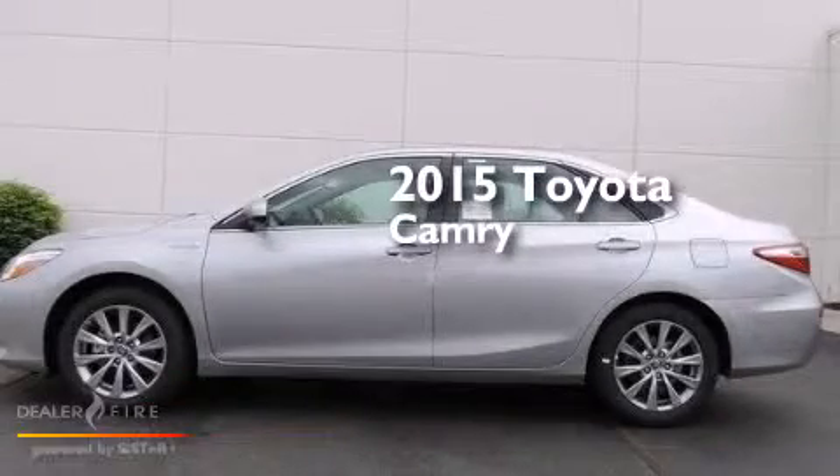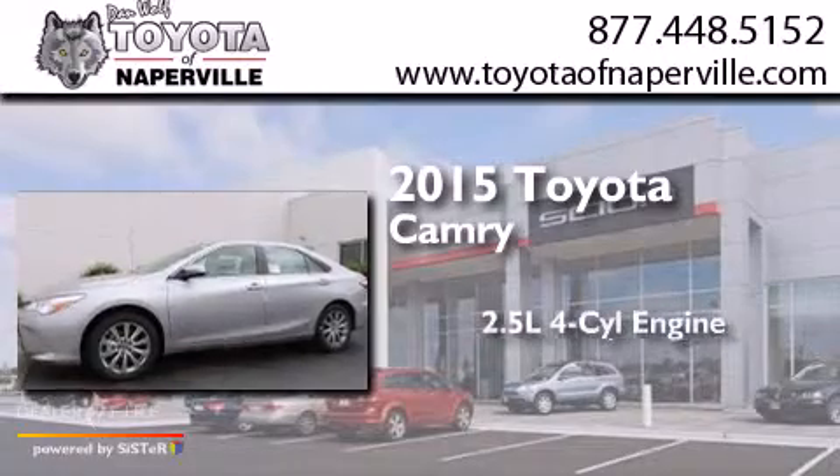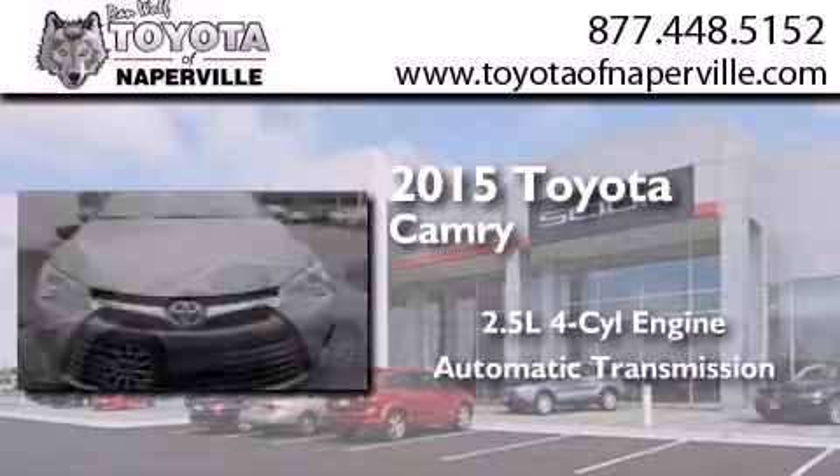This is a brand new 2015 Toyota Camry. It features a 2.5-liter four-cylinder engine and an automatic transmission.